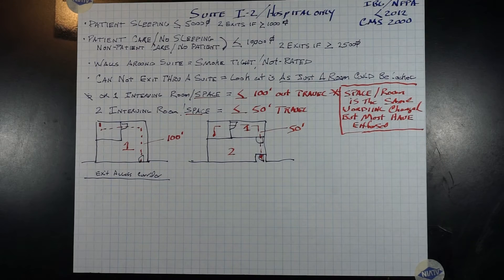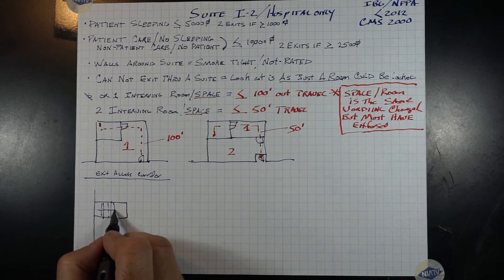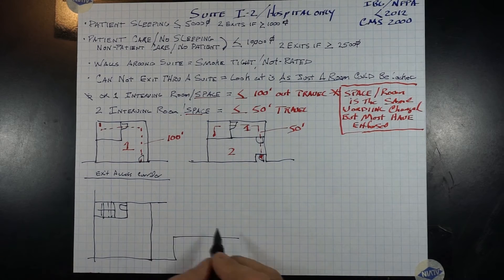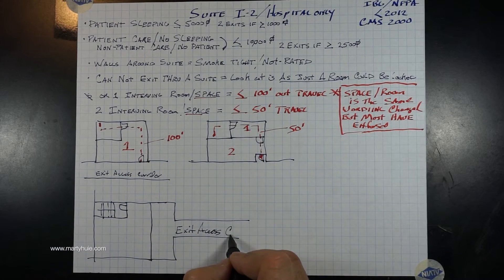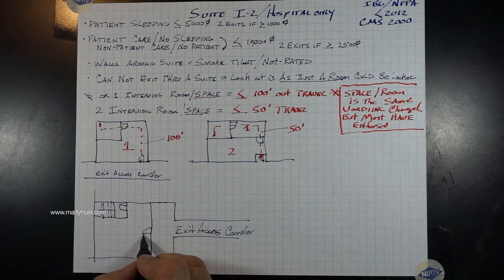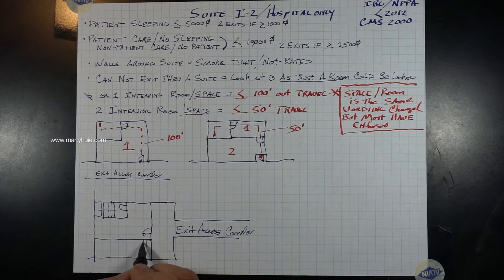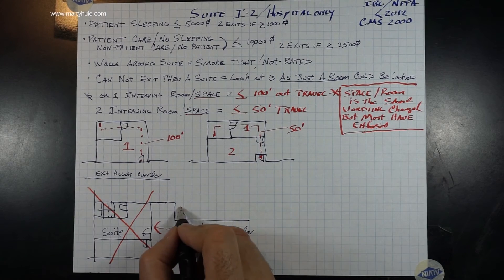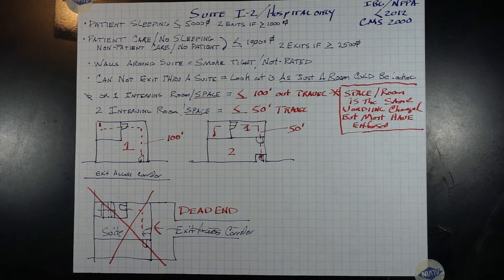It is easy to accidentally create a dead-end corridor situation by creating suites. If a stair is within a suite, other occupants on that floor cannot enter the suite in order to exit the building. Therefore, if that is the only way off that floor, you have now created a dead-end situation.